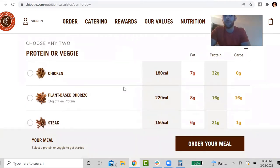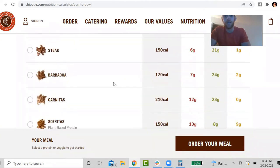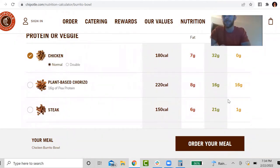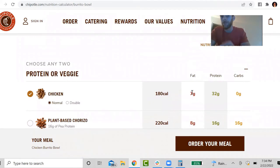Here they give you the option of meats and it gives you the macros — proteins, carbs, and fats for each option. I'm going to go with the chicken. I almost always go with the chicken because it's the most amount of protein for the least amount of fat generally. You can even double up and go double chicken if you want to get 64 grams of protein from that, but for the sake of this example I'm just going to go with one serving.